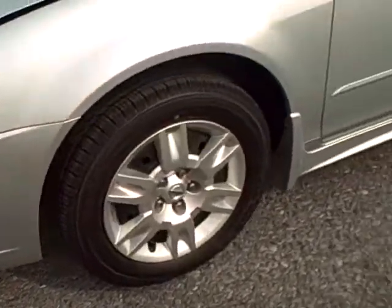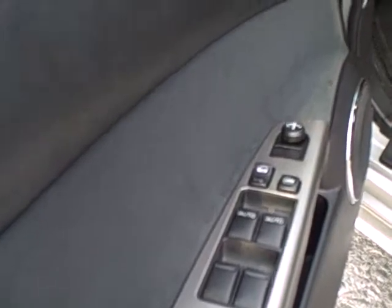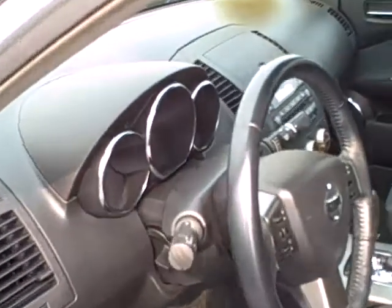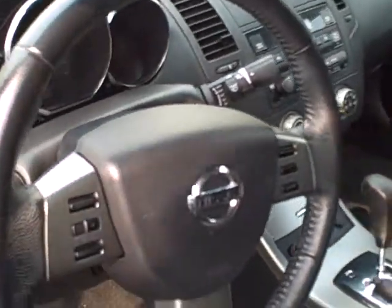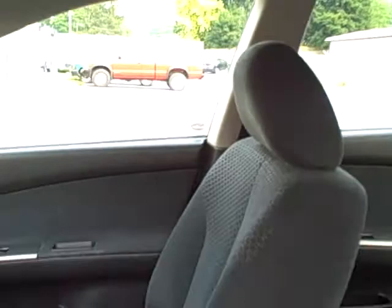We'll take a closer look here. On the inside, we've got power windows, door locks and mirrors, a power driver's seat, tilt steering, cruise control, stereo controls right on your steering wheel, AM, FM, CD player, dual front airbags, side curtain airbags. It is an automatic.